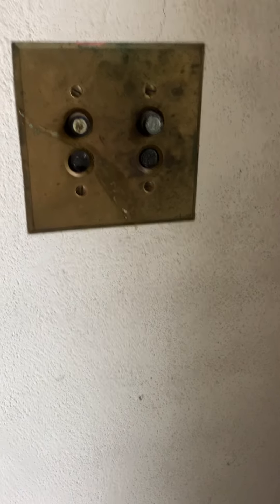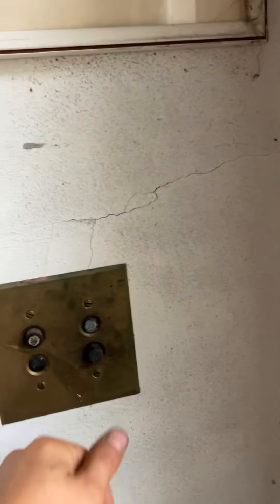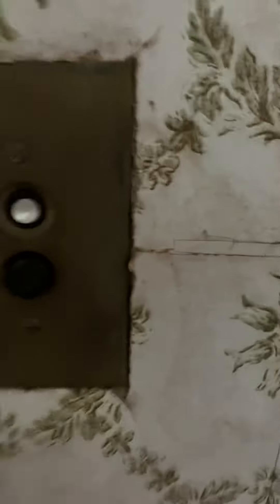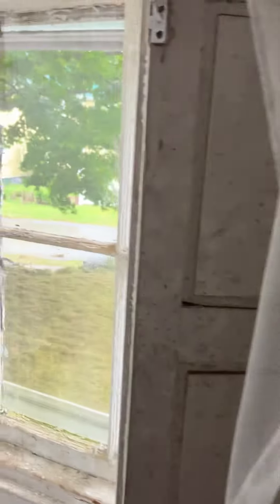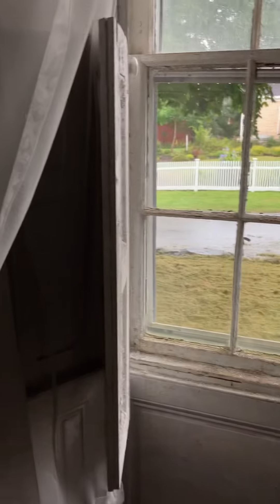Look at the old bell, or light switches — they're push-button light switches. You don't see that ever. And the old shutters.